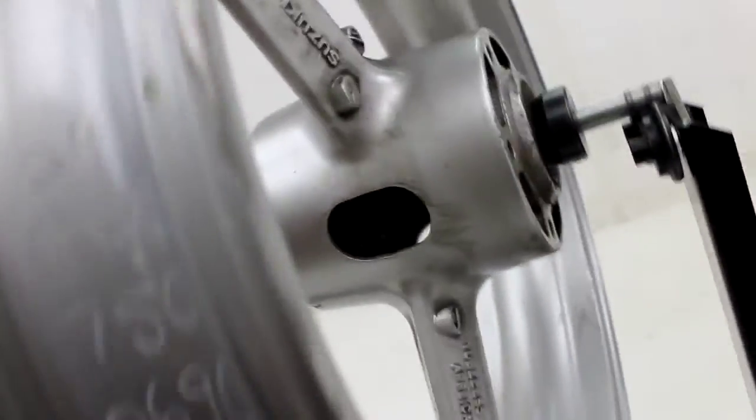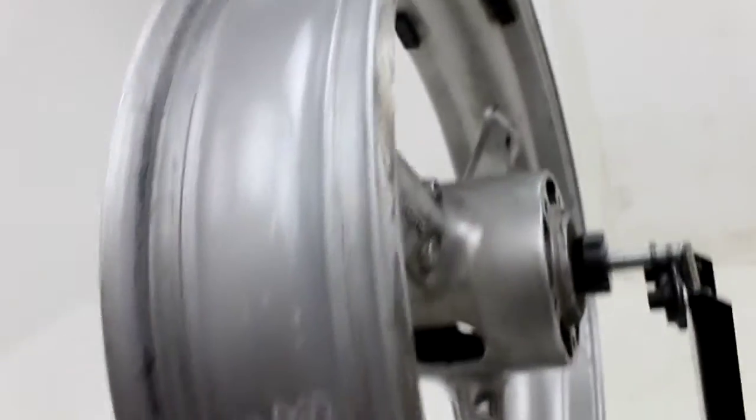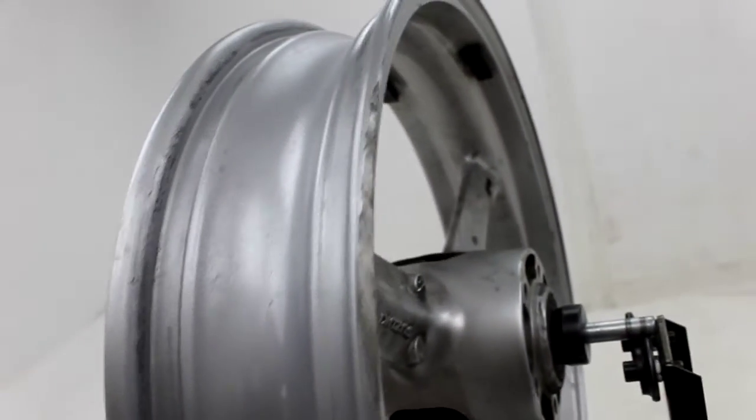This wheel has some scratches in the rim. There's some rash right there on the rim, probably causing the wobble. It's a pretty deep rash.